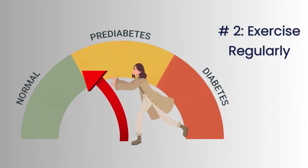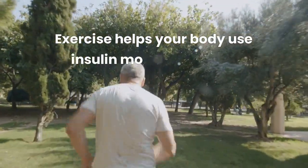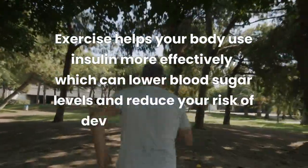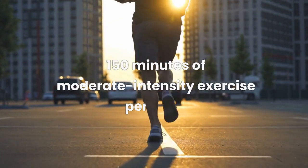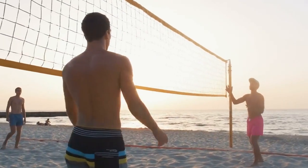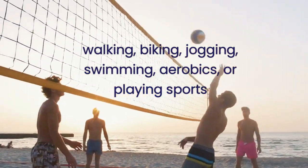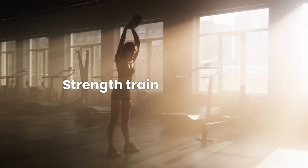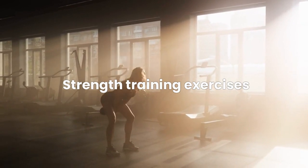Number 2: Exercise Regularly. Regular exercise is effective to reverse prediabetes. Exercise helps your body use insulin more effectively, which can lower blood sugar levels and reduce your risk of developing diabetes. Aim for at least 150 minutes of moderate intensity exercise per week. You can choose any physical activity you enjoy, such as walking, biking, jogging, swimming, aerobics, or playing sports. You can also try strength training exercises, such as lifting weights or doing bodyweight exercises, to build muscle and improve your overall health.